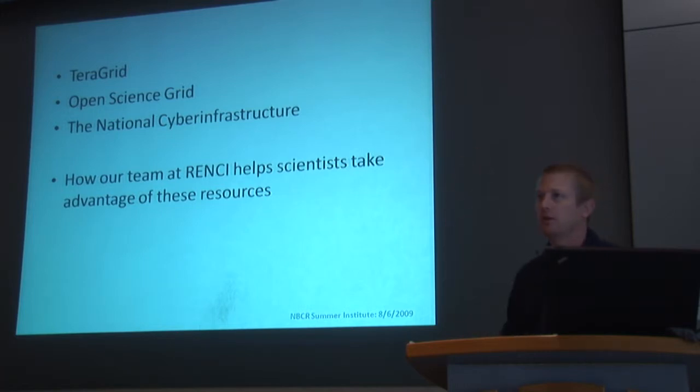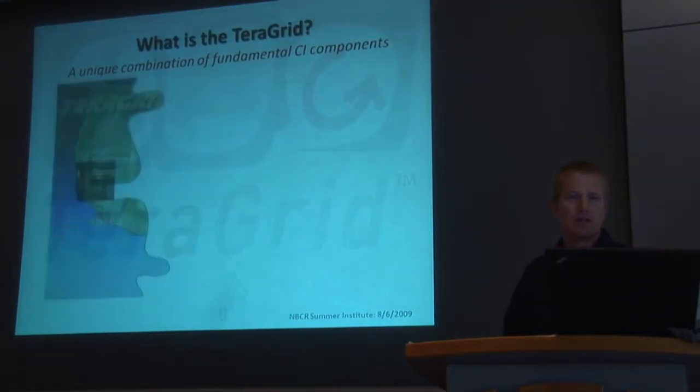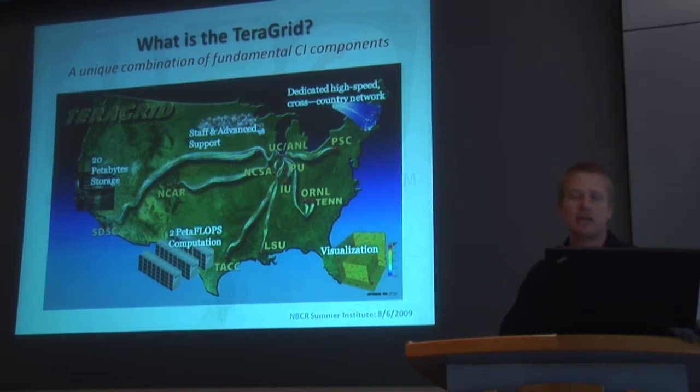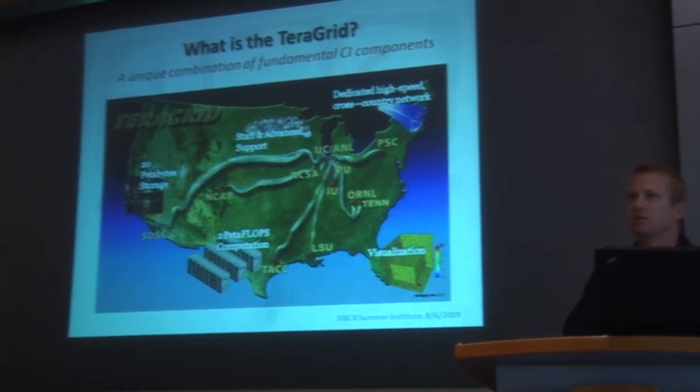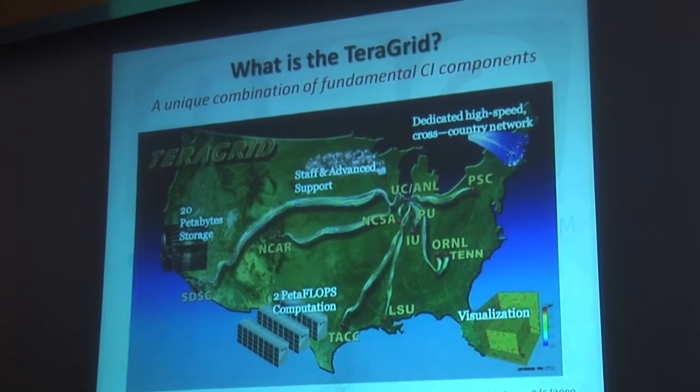How many people are familiar with the TeraGrid? And the Open Science Grid? Okay, so that gives me a good idea of how much I should and should not talk about them. TeraGrid is the National Science Foundation Office of Cyber Infrastructure's major play for computational and cyber infrastructure for research and education. There's an incredible array of resources out there — from computation to visualization resources to storage. SDSC is a prominent player in this, with a very talented set of staff and support infrastructure.